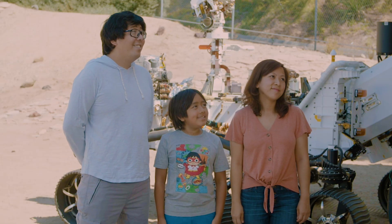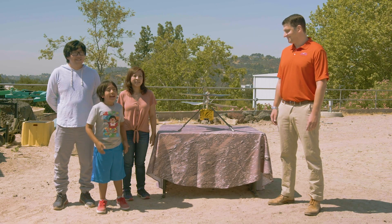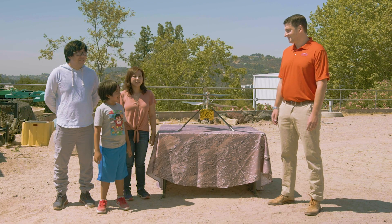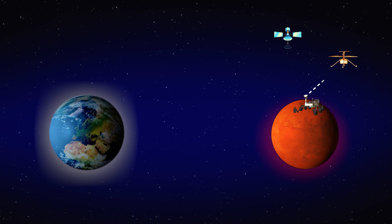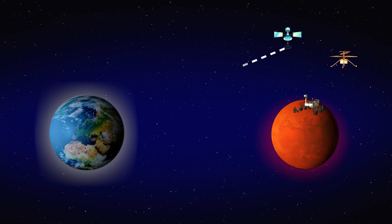Thank you for answering our questions. Hey guys, today we're here with Teddy, and he is the operations lead of the Mars helicopter. We're going to ask him some questions. Thank you for coming. Thank you very much for coming to JPL. What does an operations lead do? We have a team here at NASA JPL working day to day to prepare the plans for the Ingenuity Mars helicopter, send those commands up to Perseverance the rover, and run our missions. We then get our data back, process that data, make sure it looks good, and prepare our future flights.